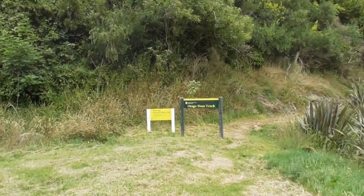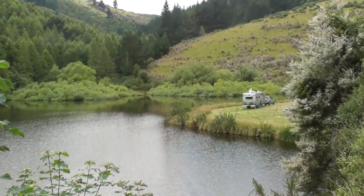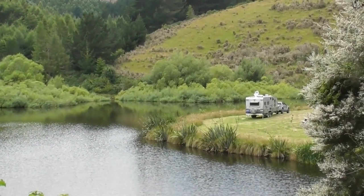Right beside where we're camped at Gabriel's Gully is the start of the Otago dam track. The pond or lake behind me here is actually called Grey's Dam, and it was all man-made — part of this huge network of water races that helped to sluice all the gold.